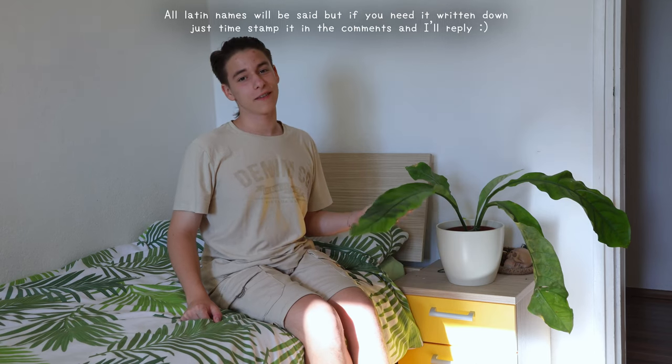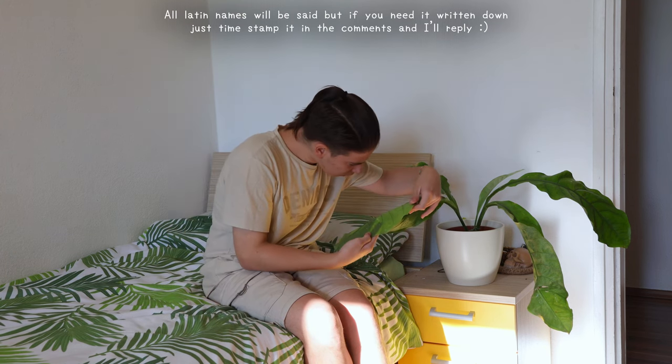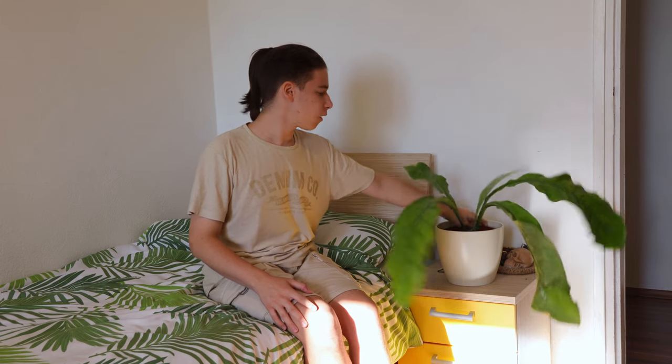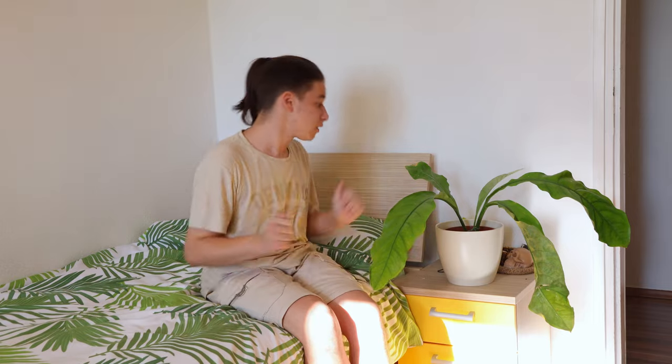This is the first plant you see when you walk into my room — this is an Anthurium hookery. As I can clearly see and feel, it is full of pests: spider mites, thrips, and some form of pest I don't even know what they are. It's like a surprise — I'm like, what pest am I killing today? Nobody knows. It's in a big pot of leca and it needs to be watered, but the leaves are honestly not very small. This has gone through a lot, so honestly I forgive it.